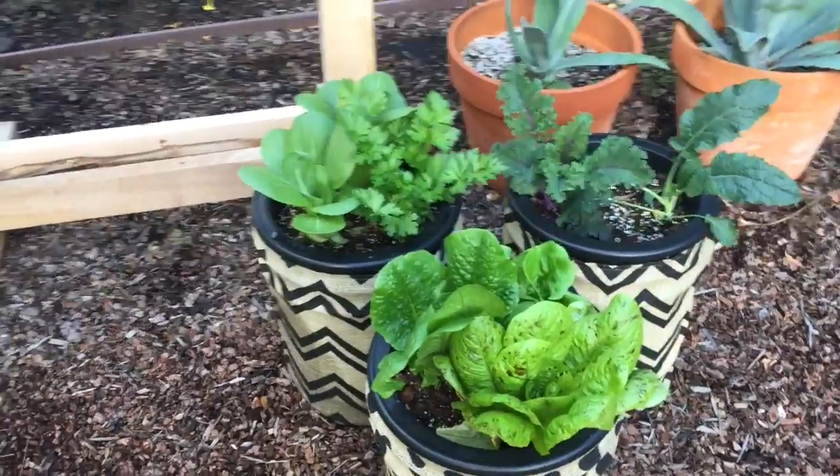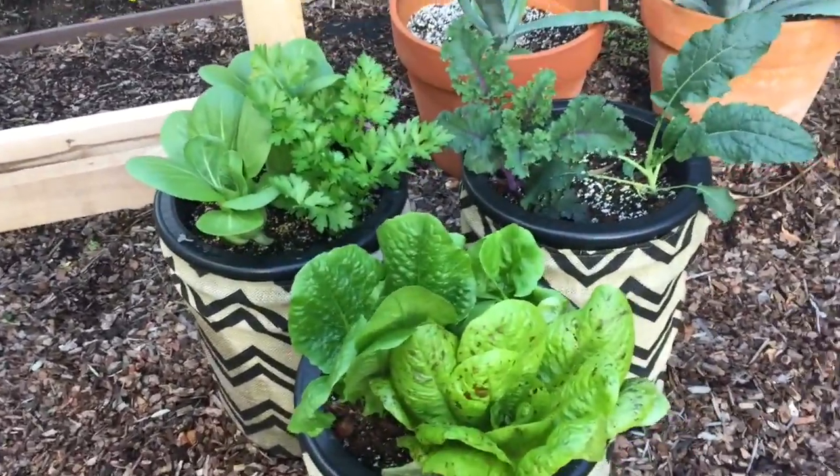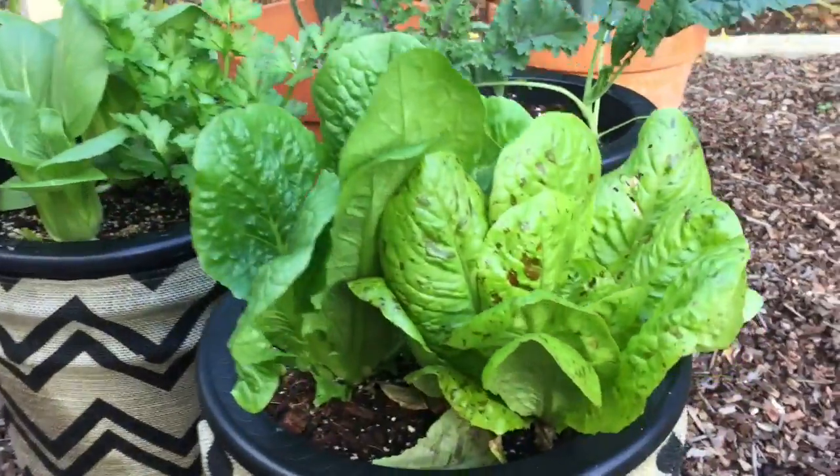Everybody, this is Mark with Veg. This is Veg Out number two for our winter buddy growers. Plants are really liking this cold — they are just exploding in the last two weeks from the starters.